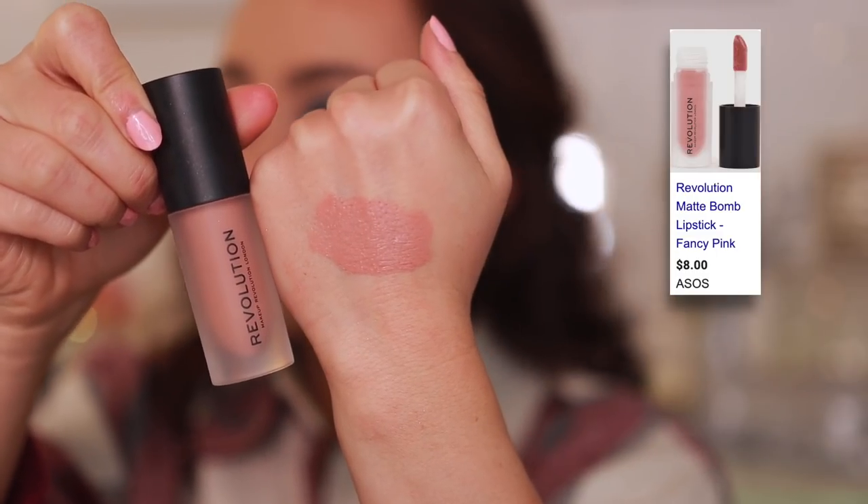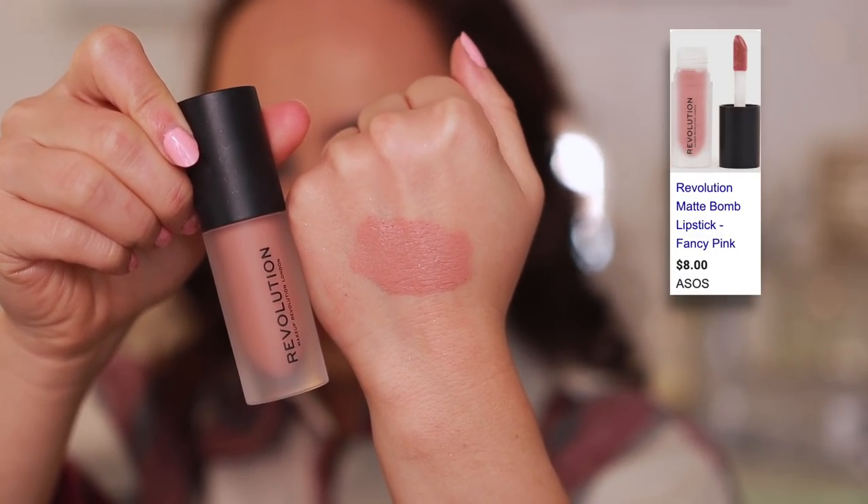The Makeup Revolution Matte Balm Liquid Lips have a great color range but a terrible formula — patchy, dry, sticky, uncomfortable, and they emphasize lines. I do have a little lip gloss on today but longevity hasn't been great. I love this color, Nude Charm, but it's so patchy. It smells delicious — like buttercream frosting — but don't get this formula. You'll see in my full face video just how terrible it is when I try to use it on its own.